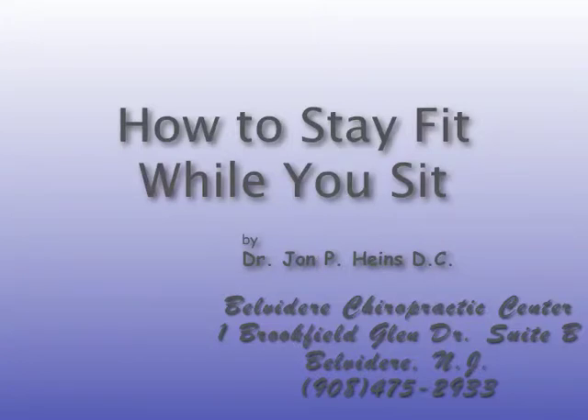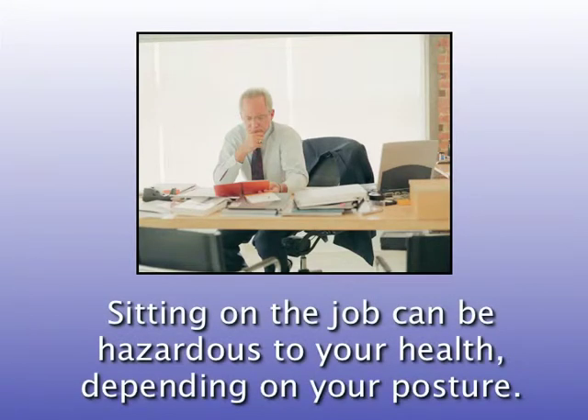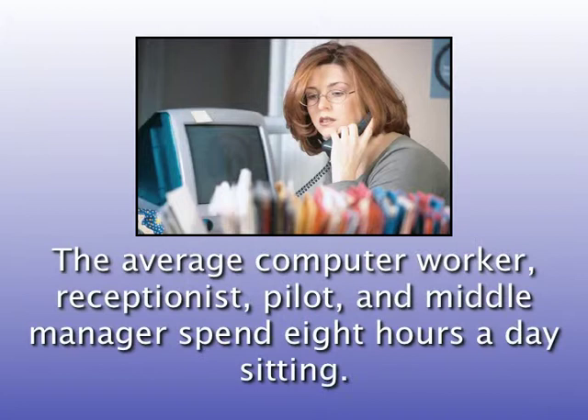Welcome to how to stay fit while you sit. Sitting on the job can be hazardous to your health depending on your posture. The average computer worker, receptionist, pilot, and middle manager spend eight hours a day sitting.